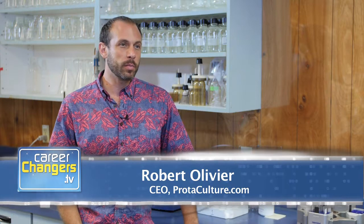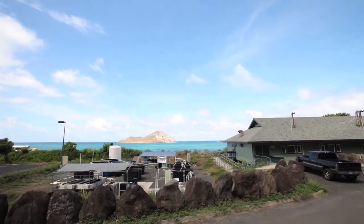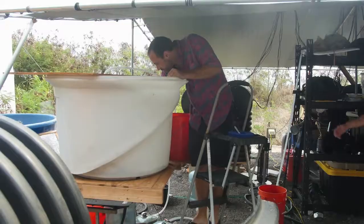I'm Robert Olivier, founder of ProtoCulture. At ProtoCulture we believe in challenging the status quo, and we do that by making animal feed in a non-conventional way. Here in Hawaii we're able to raise sustainable animal food by actually farming insects that then are fed to chickens and pigs, who naturally want to eat insects.